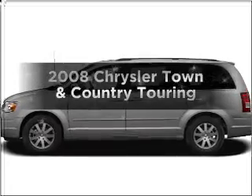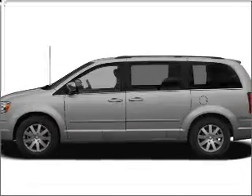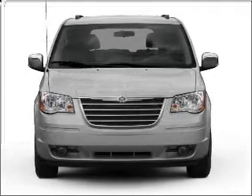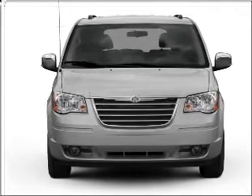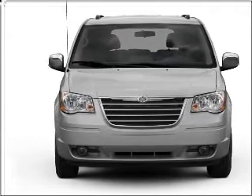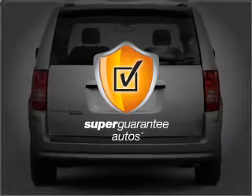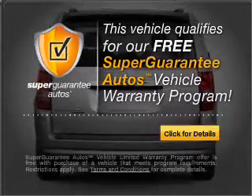Imagine yourself in this 2008 Chrysler Town and Country. If you're looking for an automobile with great attributes, look no further. With a reliable six-cylinder engine connected to a smooth shifting automatic transmission, this vehicle qualifies for our free Super Guarantee Autos Vehicle Warranty Program.